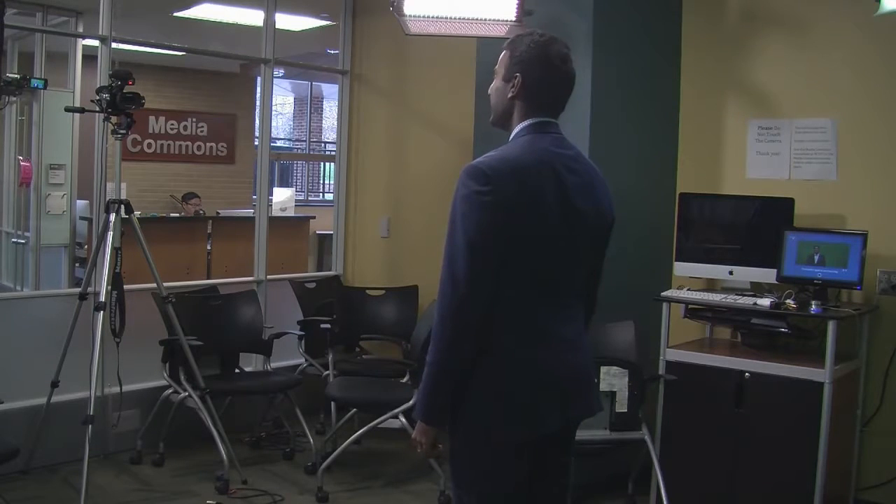This is State of Mind on the Road at Penn State University. The cameras, the microphones, the lighting — it's all taken care of, like a professional studio setting.